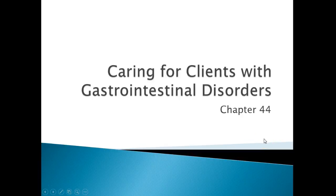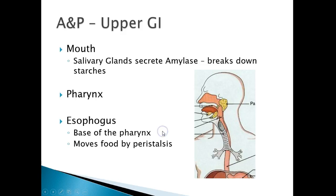Today we're going to be talking about GI disorders. It will be in your book in chapter 44, your med-surg book. Caring for Clients with GI Disorders.